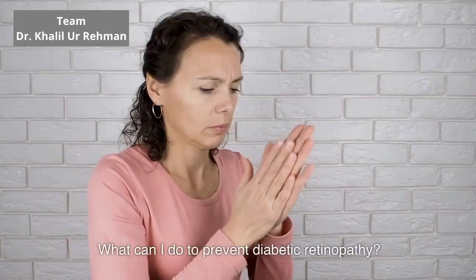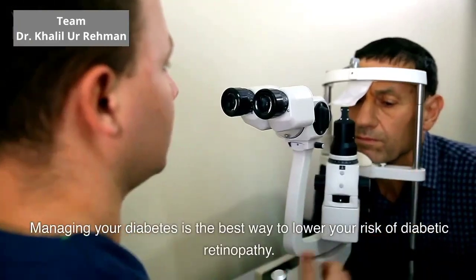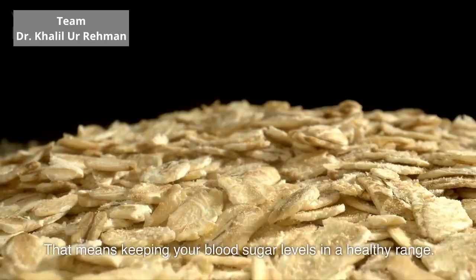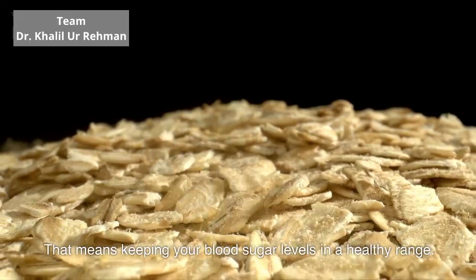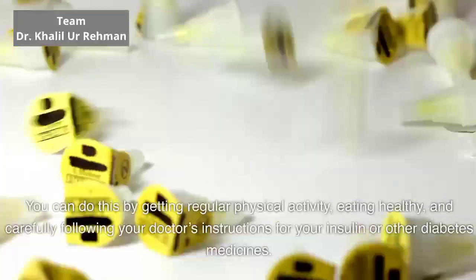What can I do to prevent diabetic retinopathy? Managing your diabetes is the best way to lower your risk of diabetic retinopathy. That means keeping your blood sugar levels in a healthy range. You can do this by getting regular physical activity.